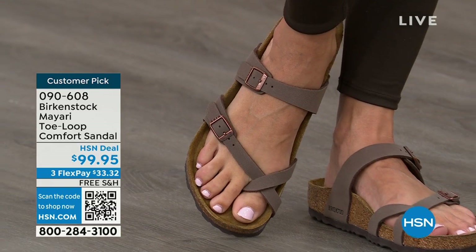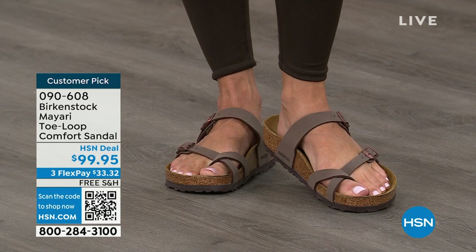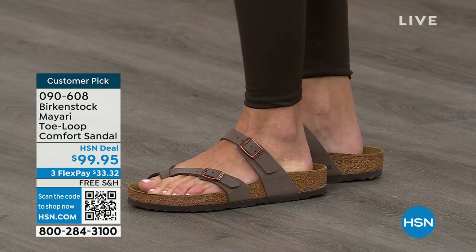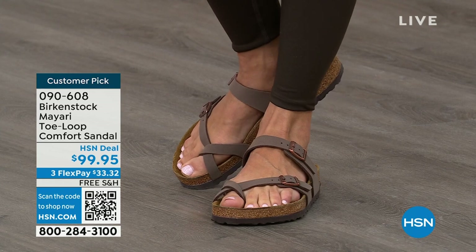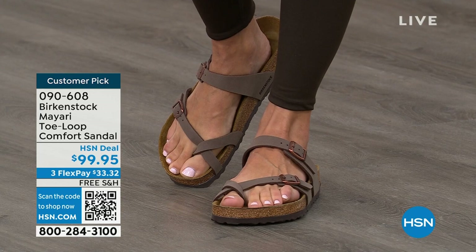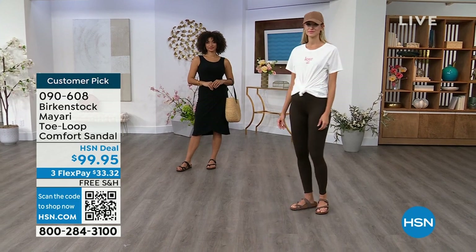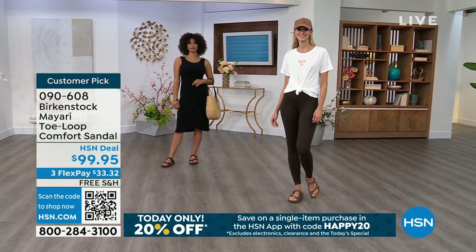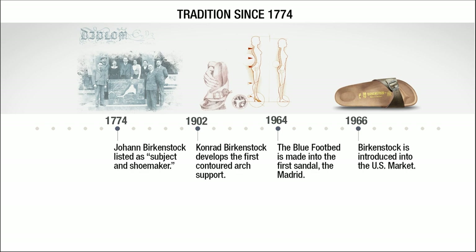If you wear Birkenstock already, you probably live in them and don't want to wear any other shoes. And if that's the case and you're just looking for new styles and new colors, it's great that you can shop at a place you already love, which is HSN or hsn.com. You can read reviews because these are customer picks. Now, throughout the show I'd love to talk about the history and timeline of Birkenstock, because when we say consistent, that's what we mean.